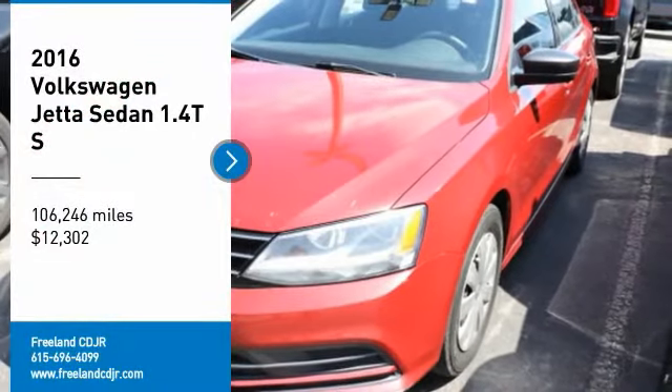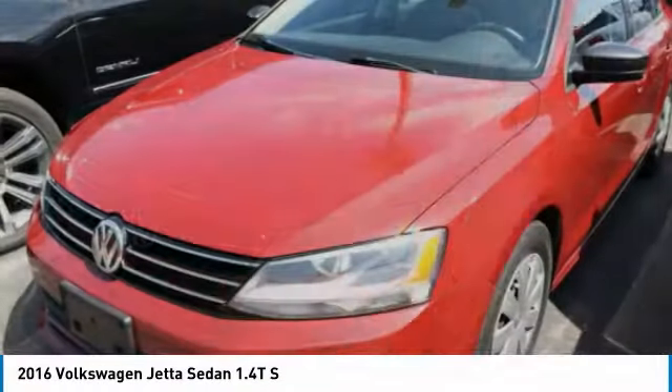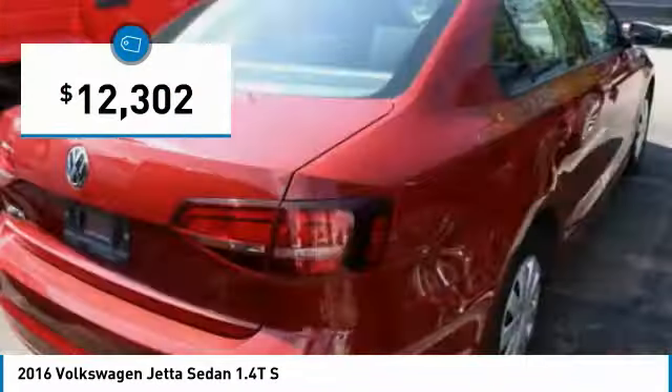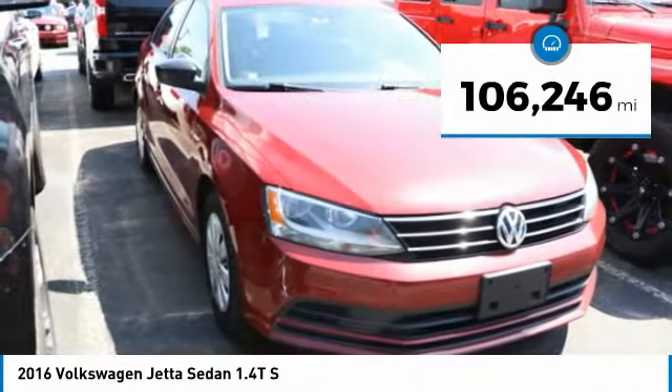Come test drive the 2016 Jetta. The Jetta is a premium car that is family-friendly with a great price, agile, and confident handling. The Volkswagen Jetta is priced below $15,000 and has less than 110,000 miles.